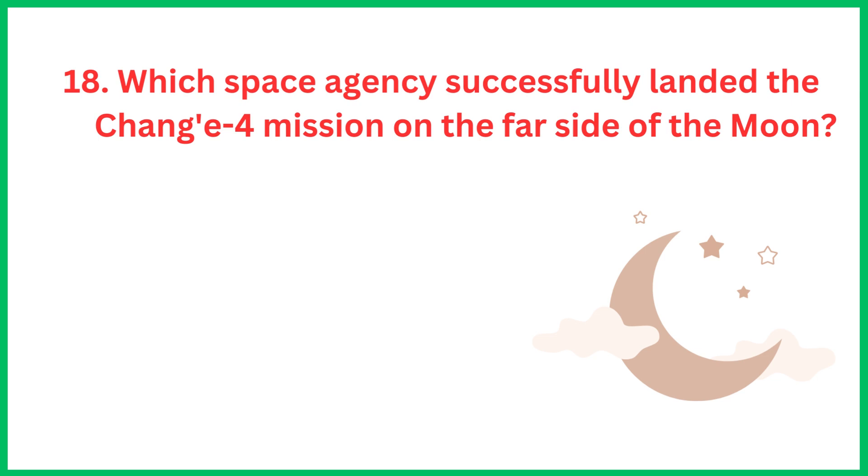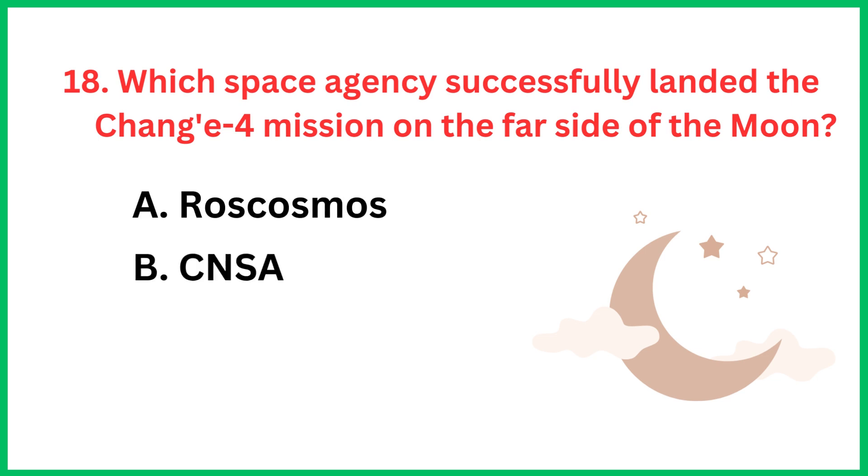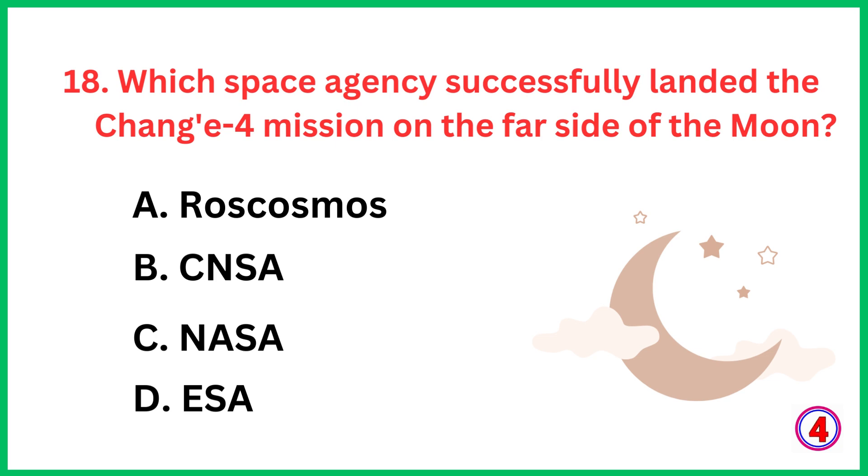Which space agency successfully landed the Chang'e 4 mission on the far side of the moon? The correct answer is option C, NASA.